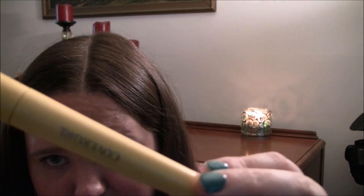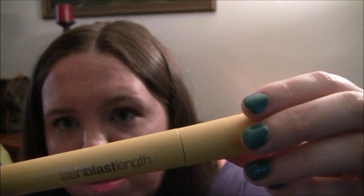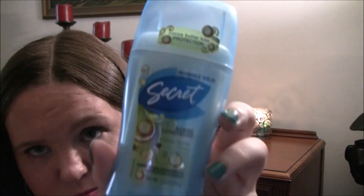I also have CoverGirl Lash Blast Length mascara, an eyelash curler — I don't really use eyelash curlers, I'm not sure why it's in here — and a contact case and contact solution since I do wear contacts. I keep those just for emergencies in case my contacts get messed up from being in the pool or ocean. And there's deodorant — this is Secret Scent Expressions in Cocoa Butter Kiss.